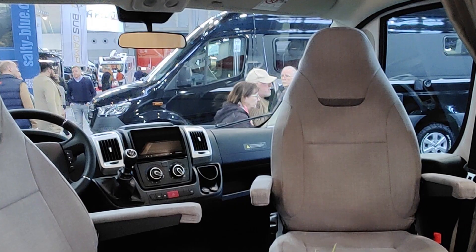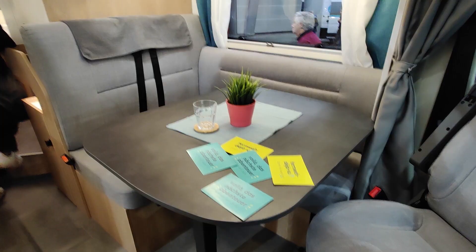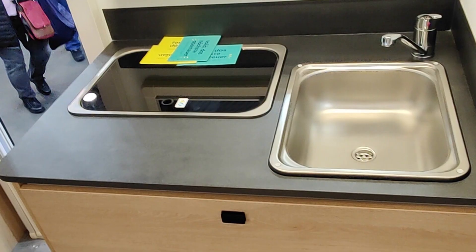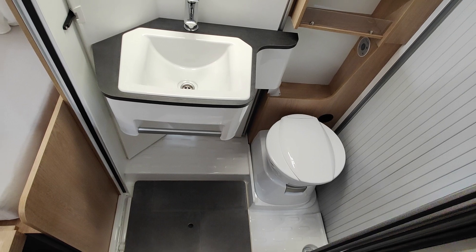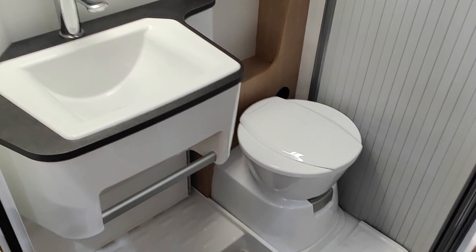There are packs in options which are here, including a pack porteur, a pack wow. There is a sky roof, a moustiquaire which is included. There are options like that and then there is an extra package: a solar panel, autoradio, and then an additional bed for one or two people.